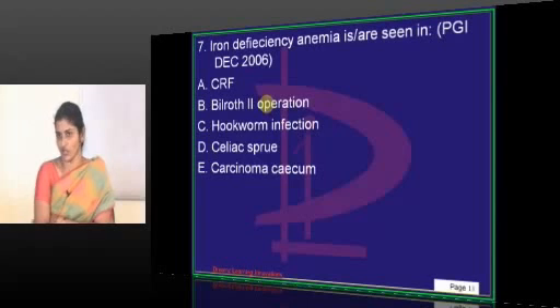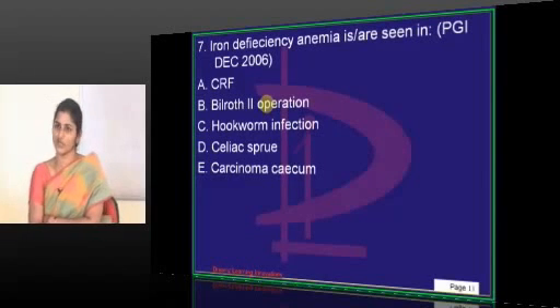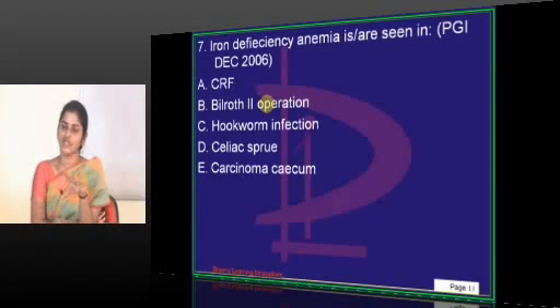CRF is straightforward — we saw the mechanism. To answer this, you should know the site of absorption of major micro and macronutrients. Where does iron get absorbed from? Proximal duodenum.